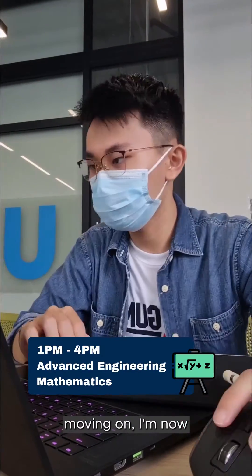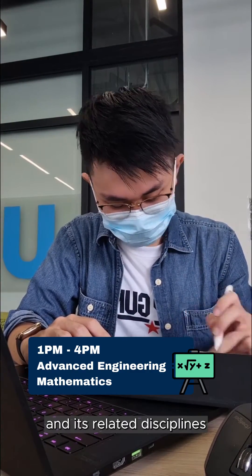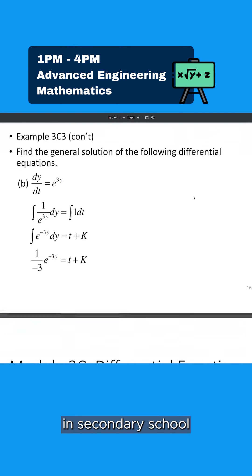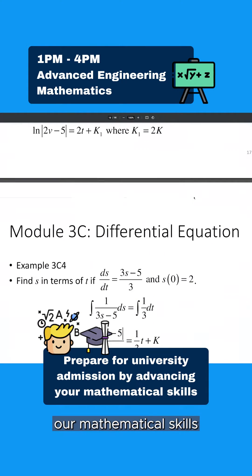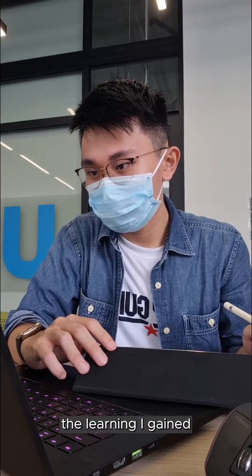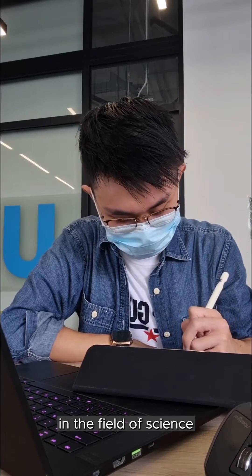Moving on, I'm now having my next class which is Diploma Plus in Advanced Engineering Mathematics. The aim is to connect mathematics to life and its related disciplines. Some of you might have learned about differentiation back in secondary school, so here I am learning about its applications. This Diploma Plus helps to strengthen and broaden our mathematical skills in preparation for university admissions and is a valuable asset for entering further studies in the field of science and engineering.